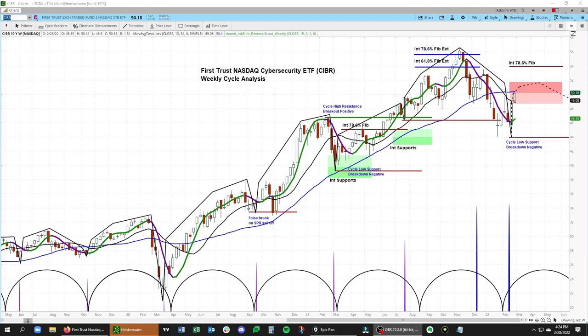Hello, this is Arvind Amichandran. In this video, we're going to walk through the weekly and daily cycle analysis for the First Trust NASDAQ Cybersecurity ETF — that's CIBR.